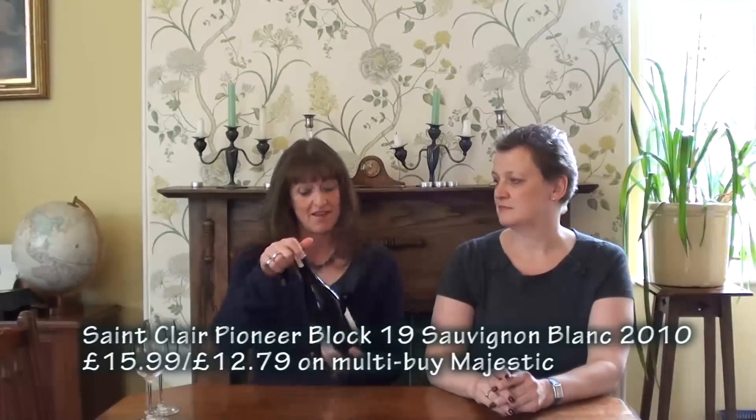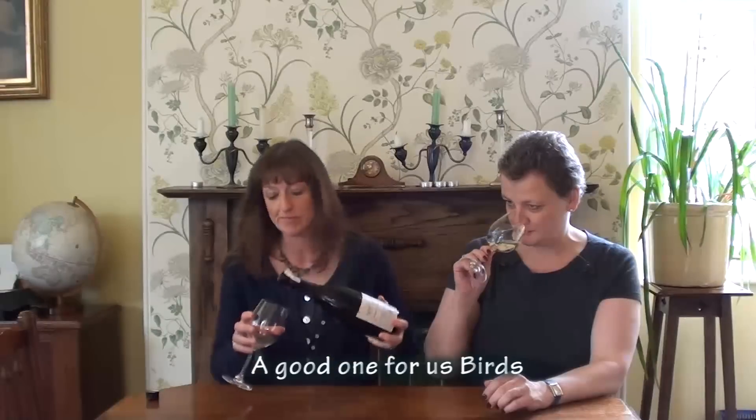Now we're pushing that boat out a little, staying with another one from Marlborough — this time it's St. Clair Pioneer Block, the 2010 vintage. Again from Majestic, normally £15.99 a bottle but on multi-buy it's £12.79. It's from the vineyard they call bird blocks — lots of blocks to remember.